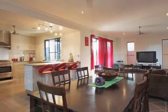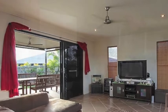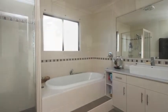Beside the spacious open plan living and dining area that leads out to the undercover entertaining area, and there's plenty of room for an in-ground pool on this 764 square meter block.